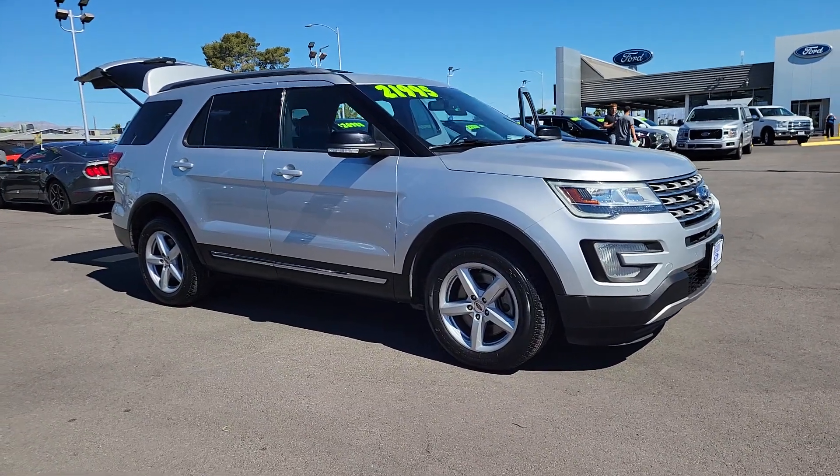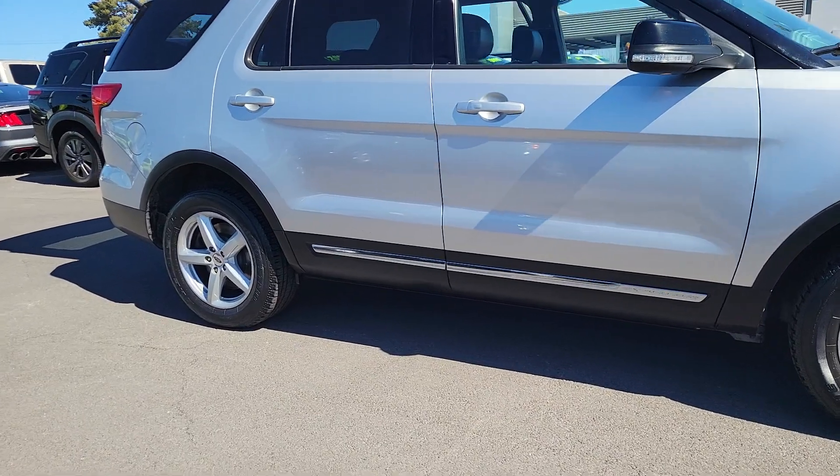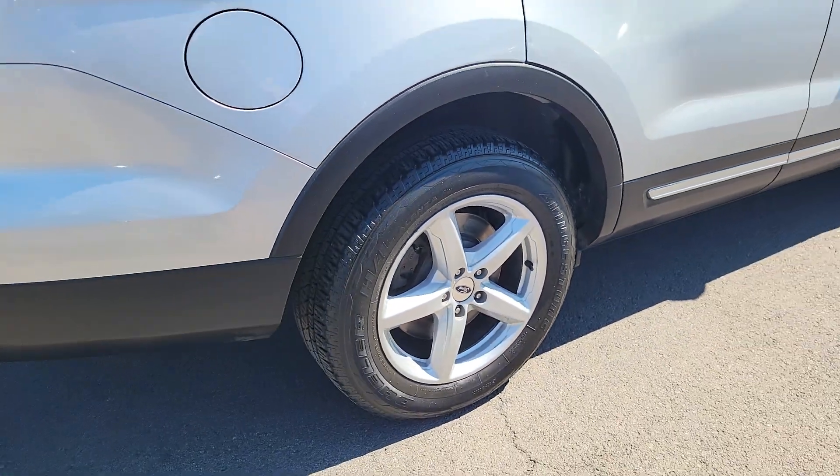Get into the 2016 Ford Explorer. This vehicle is an outstanding buy with fewer than 100,000 miles on the odometer. Here's an Explorer that brings an uncompromising spirit to all your adventures.